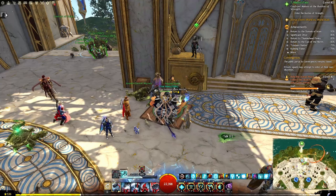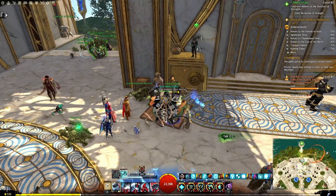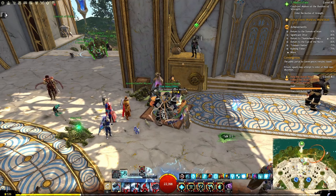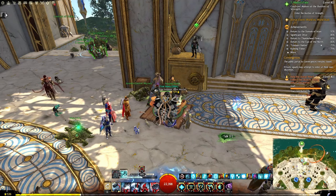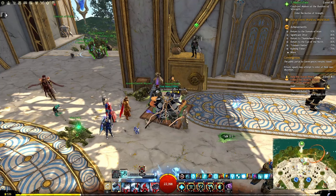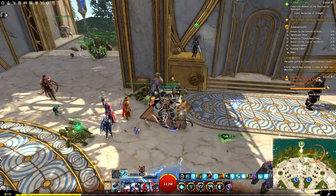That's going to wrap up most of it. The black lion chest key sale will be 20% off from the 22nd until the 26th — that is Friday, March 22nd to next Tuesday, March 26th. In addition, all unique armor skins and chairs are 20% off starting today.